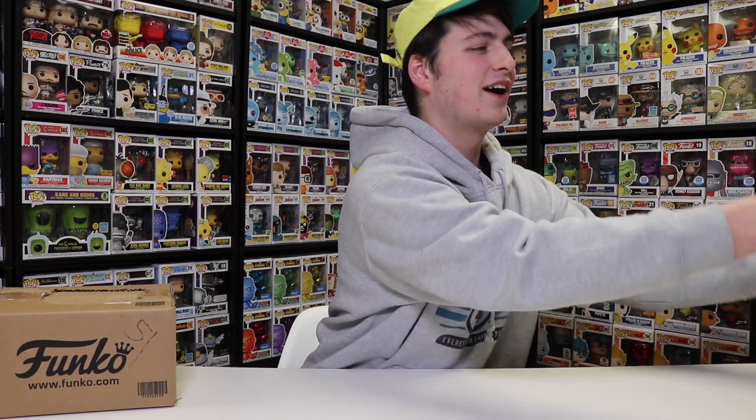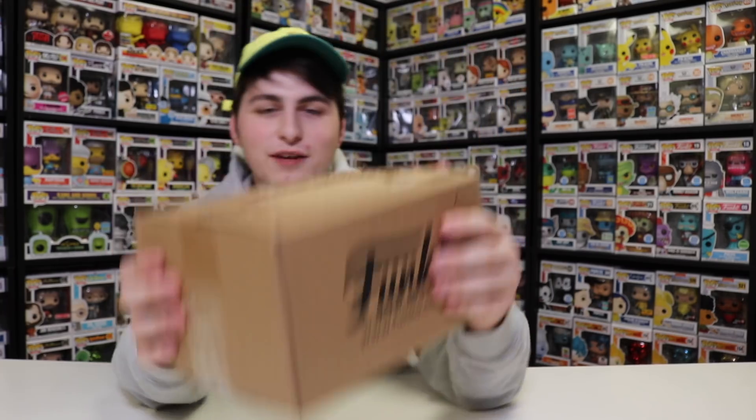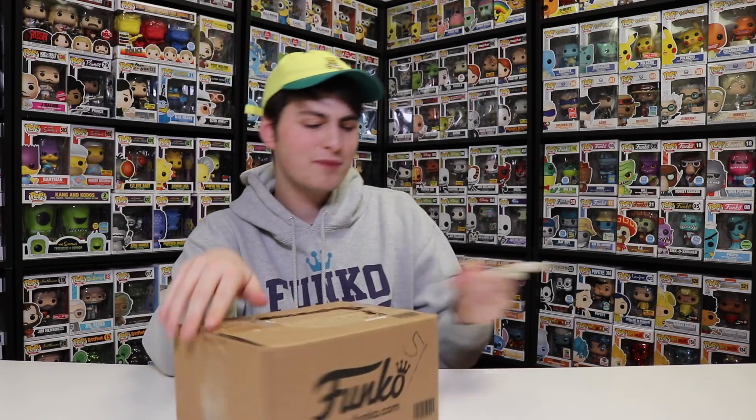Alright, so I have five packages here. Four of them are from the Funko Shop, and one of them is from our friends over at Seattle. We're gonna open that one up last. Let's just get started because I have a lot of fun packages to open up. Four of these are Funko Shop ones, and one of them is technically from Funko HQ. We've got some cool stuff today.